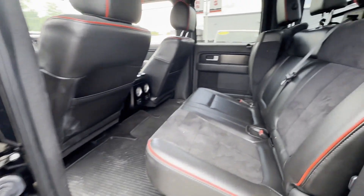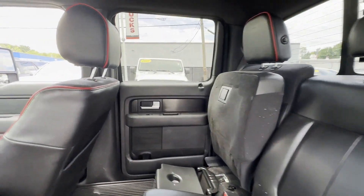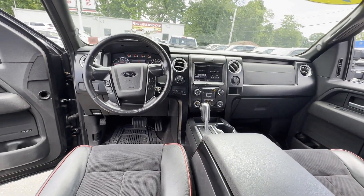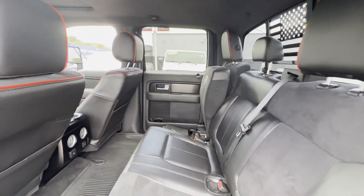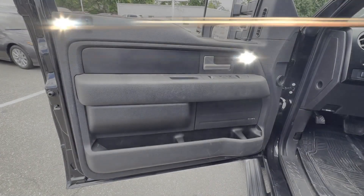Pass-through rear seat, Bluetooth, power outlet, keyless entry, front bucket seats, steering wheel audio controls, engine immobilizer, automatic headlights, auto-dimming rearview mirror.